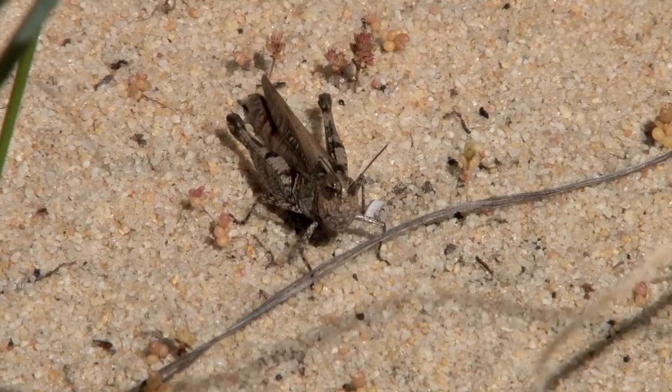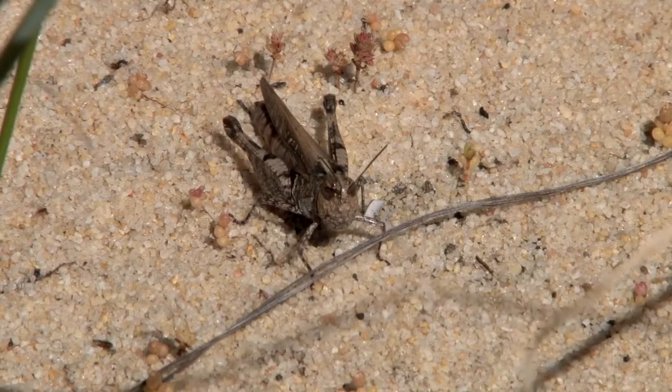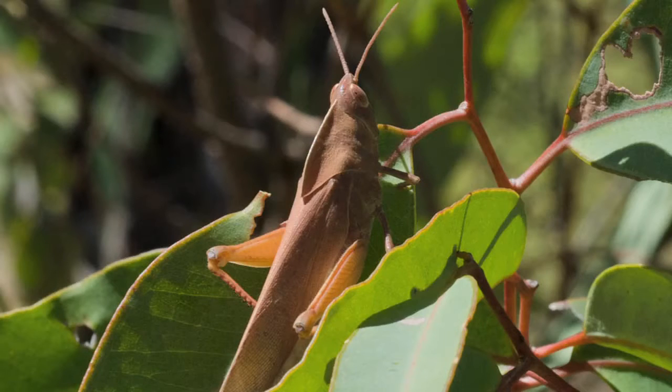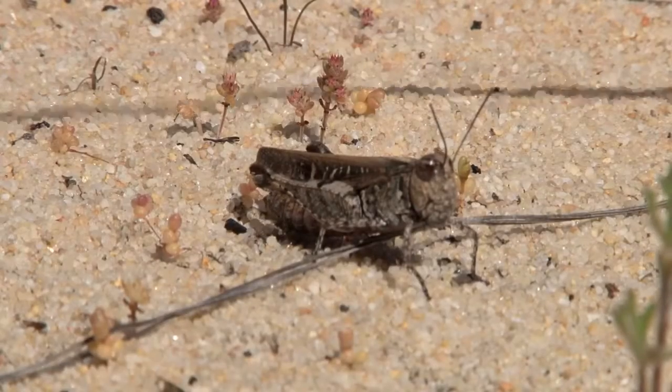We have grasshoppers, and many of these are specifically adapted to the colour and shape of the leaf litter that they occur on. You'll get some that are a rusty brown colour that occur on the litter of Jarrah, and there's another type that will be a more beige-yellow colour that will be on the leaf litter of Tewart trees.